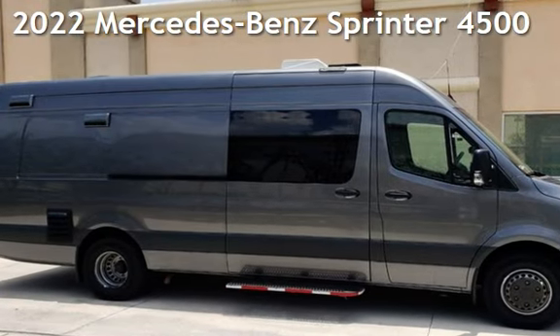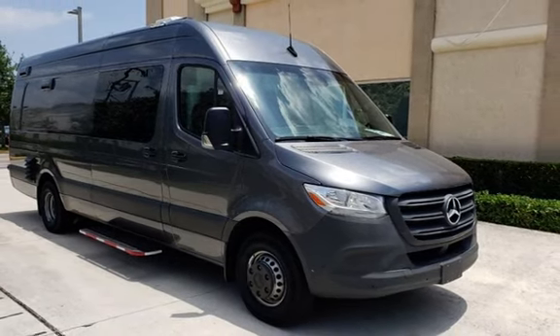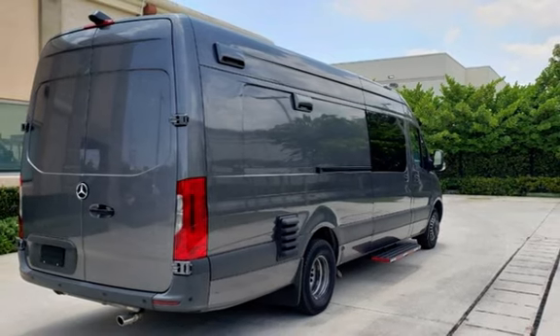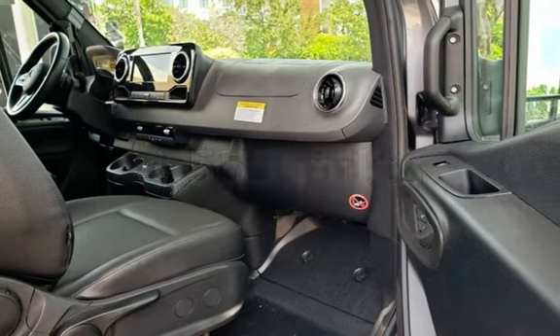Presenting a pre-owned 2022 Mercedes-Benz Sprinter. This three-door van has a six-cylinder, 3.0-liter V6 engine, with rear-wheel drive and an automatic transmission. This Mercedes-Benz is a steal with less than 5,000 miles on the odometer.